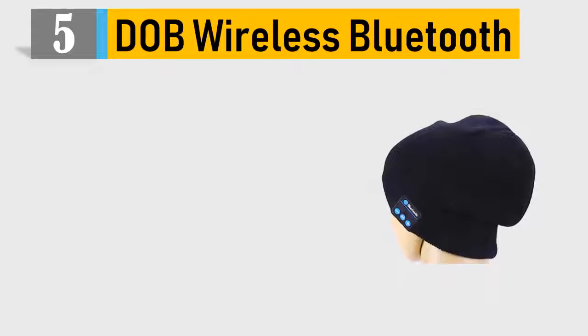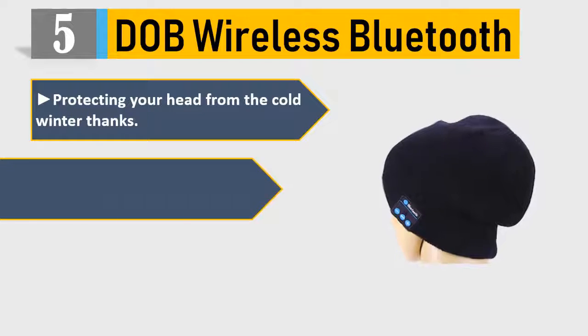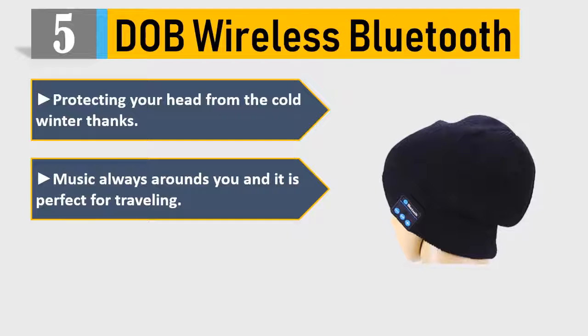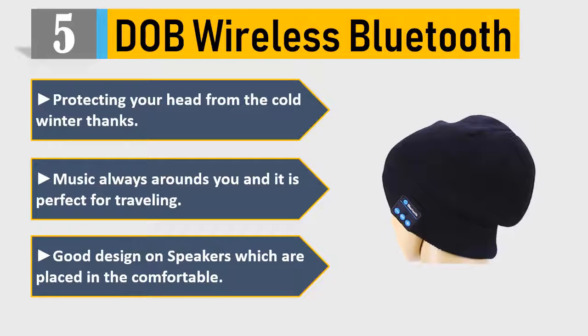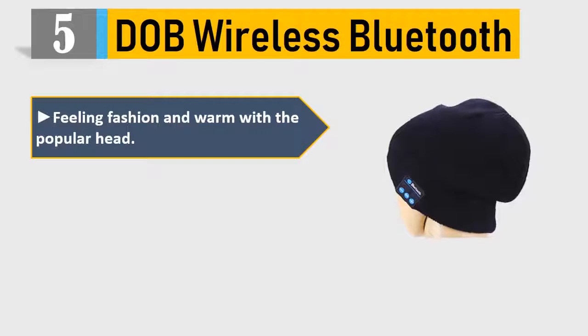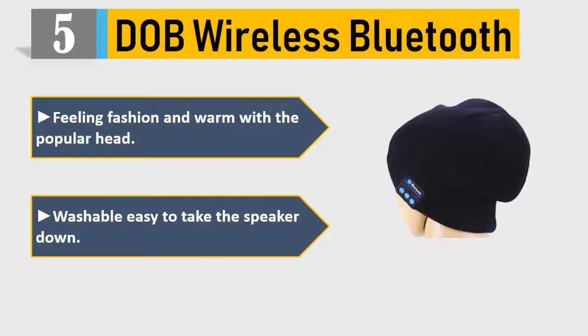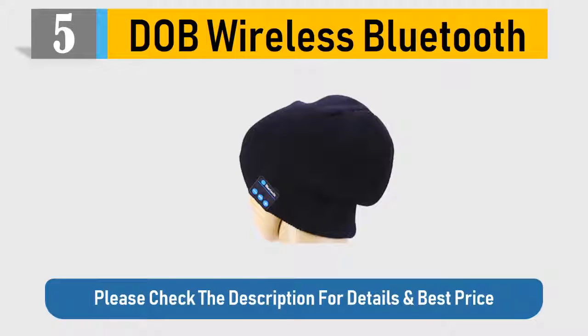Number 5: DAB Wireless Bluetooth. Protecting your head from the cold winter. Music always around you and it is perfect for traveling. Good design on speakers which are placed in a comfortable position. Feeling fashion and warm with the popular head design. Washable — easy to take the speaker down. Please check the description for details and best price.